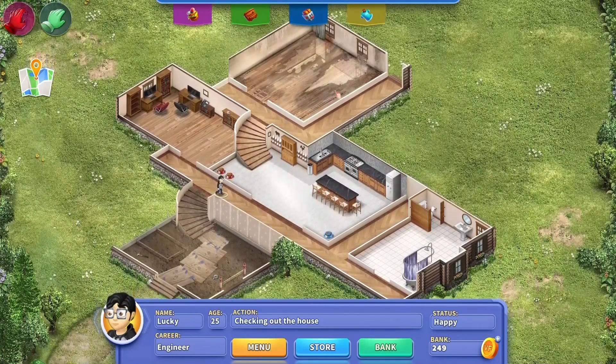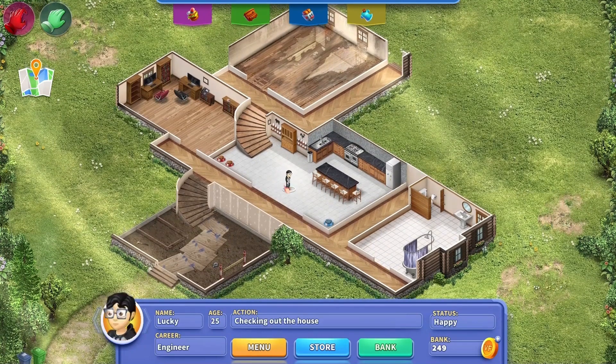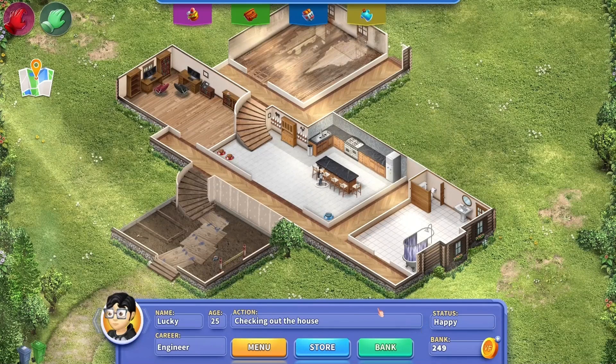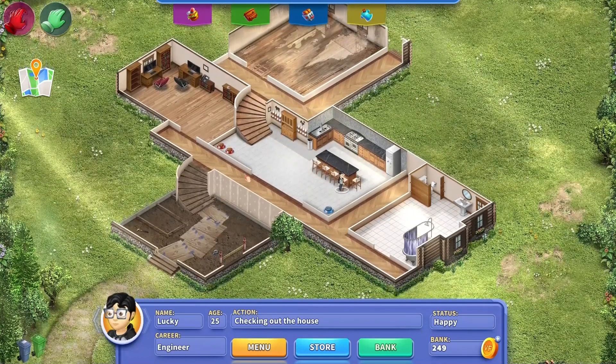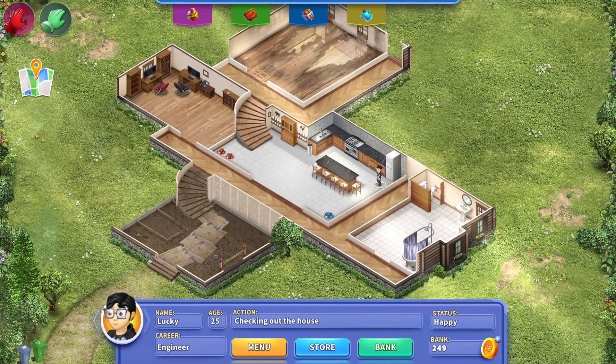I will not be checking out the help menu because that's not what I do. How do I move around? I don't. Checking out the house. He's happy, that's good. Loving the music, by the way. Checking out the fridge.